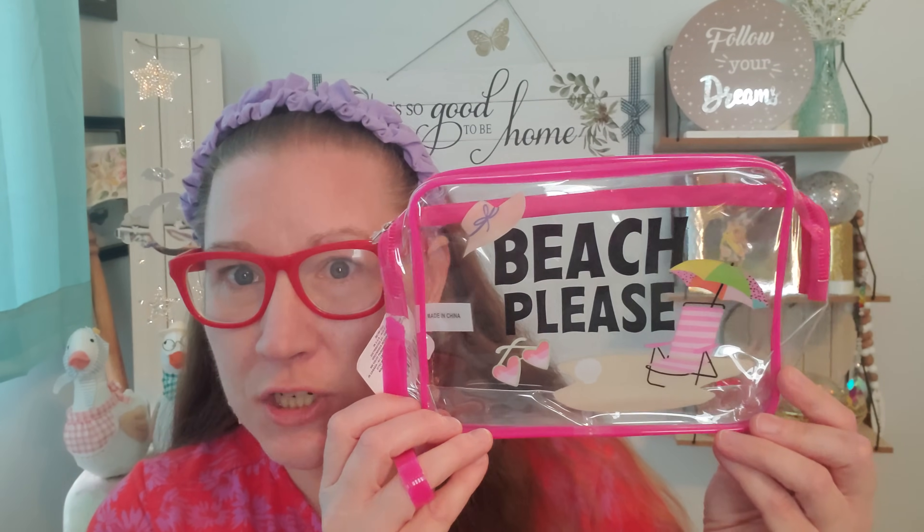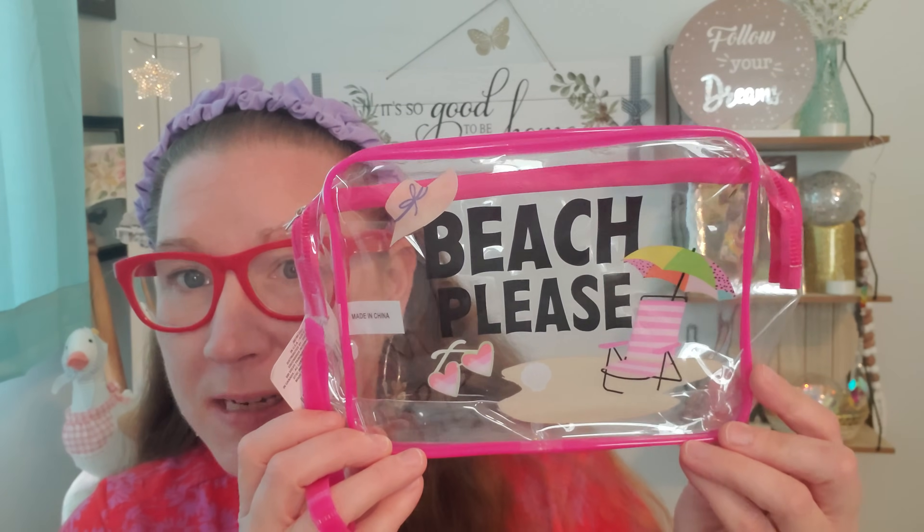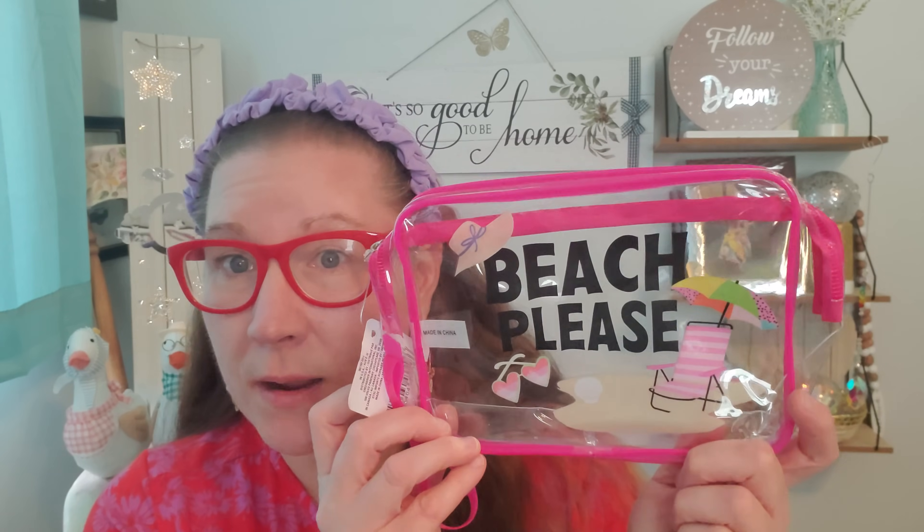Every single thing in this haul this time around is $1.25 a piece. Let me start out with my favorite things. I found some great wonderful bags from Sassy and Chic — they're calling these cosmetic bags, but I can see so much more potential in these than just cosmetic bags. They're a really amazing size. I love the square type of shape. This one says Beach Please and I love all the decorations on the bag — so beachy, fun and fancy.